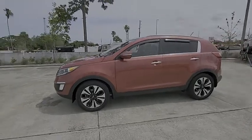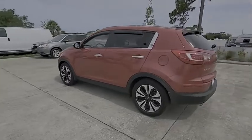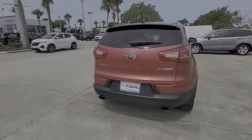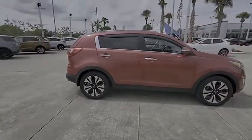Stop by and take a look at the 2013 Sportage. With its sleek and stylish exterior and its roomy, feature-laden interior, the Sportage both looks good and performs well on the road, and is priced below $15,000.